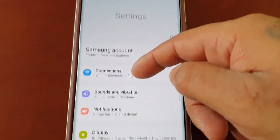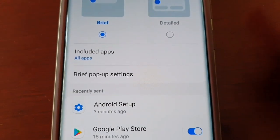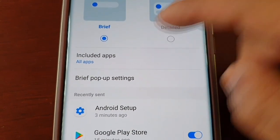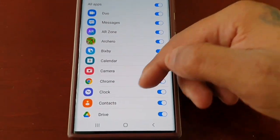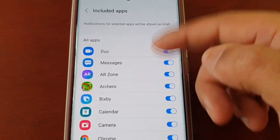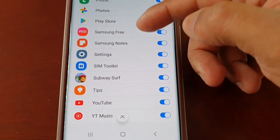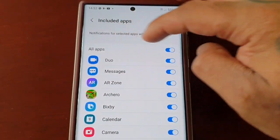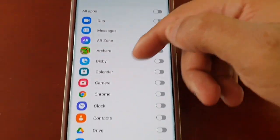Just pull down the notifications, go into Settings, go to Notifications, and then where it says Included Apps, select it and just turn all of these off. Choose the applications that you want to disable notifications from. I'm going to choose all of these — I don't want to get notified by any of these applications, so I've turned them all off.